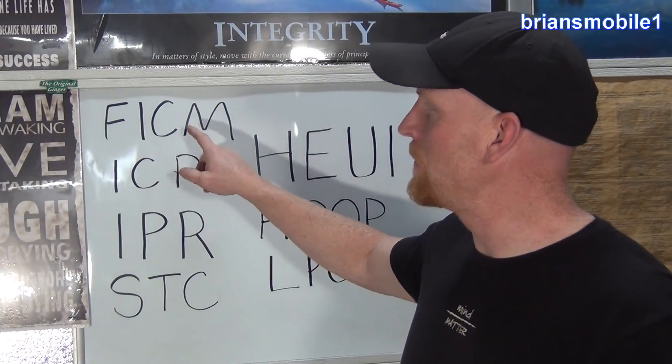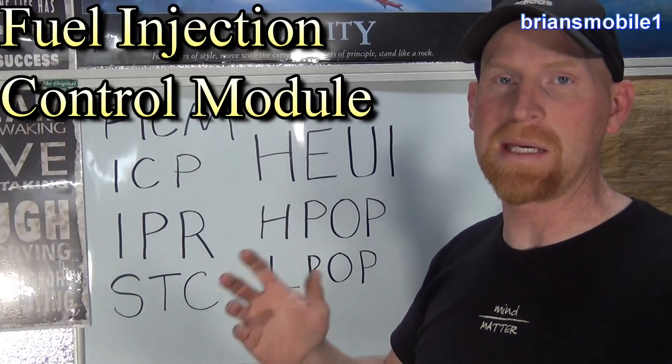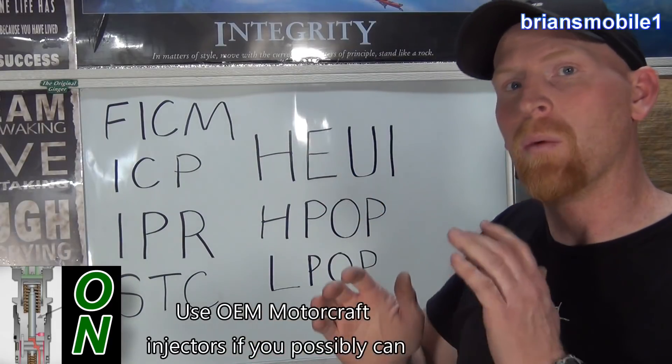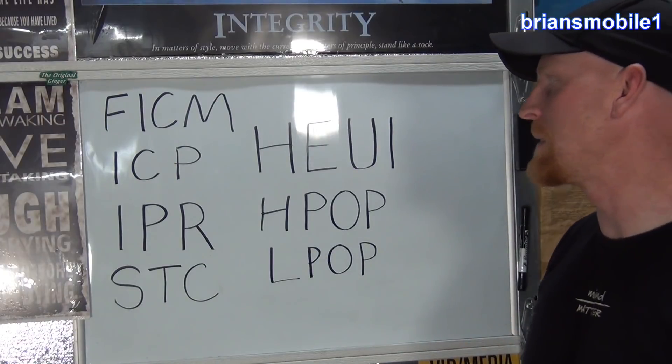FICM is the Fuel Injection Control Module. This vehicle already has a PCM, or Powertrain Control Module, but it also has a special computer that runs the injectors — it tells them when to turn on and when to turn off. While these acronyms can be a little intimidating, I'll walk you through it and make it really easy.